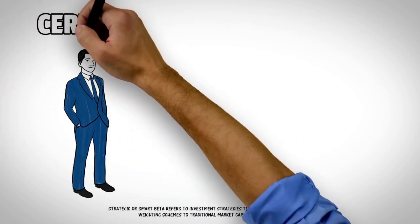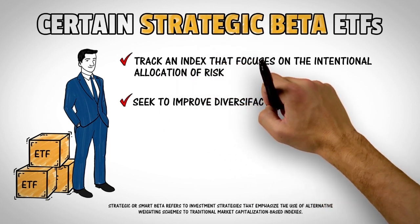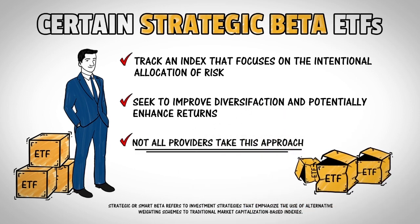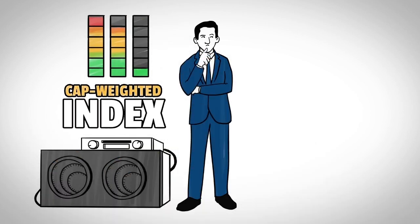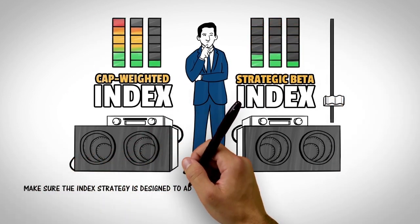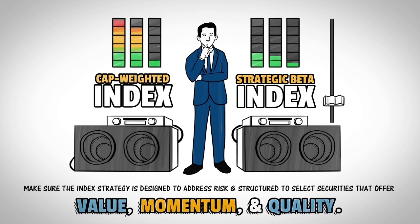Some strategic beta ETFs seek to track an index which focuses on the intentional allocation of risk to try to improve diversification and potentially enhance returns. Not all strategic beta ETF providers take this approach, so it's important to choose wisely. That means making sure the index strategy is designed to help overcome the unintended risks of traditional passive ETFs, and that it is structured to select securities that can offer an optimal blend of factors such as value, momentum, and quality to enhance potential returns.